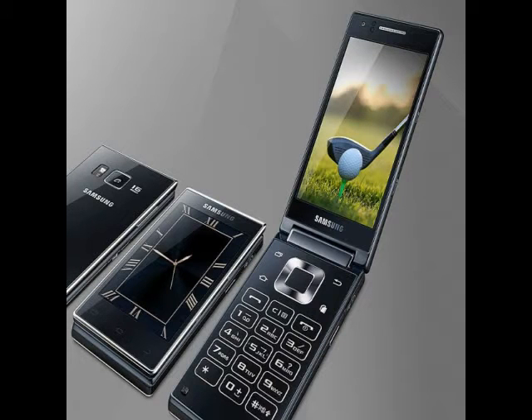It is backed by a 2020mAh battery with no word on the talk time and standby time delivered. The new flip phone from Samsung measures 120.3 x 61.2 x 16.3mm and weighs 204 grams. It features a V9 keyboard alongside dual touchscreens.